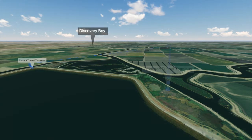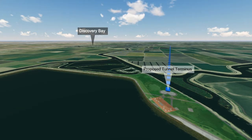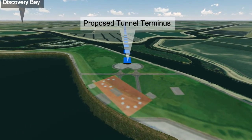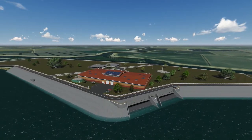except that the tunnel terminus is moved from the northwest corner outside of Clifton Court Forebay to the northeast corner of the forebay, onto property already owned by DWR. This change eliminates the need for a siphon under Italian Slough, which reduces environmental impacts.